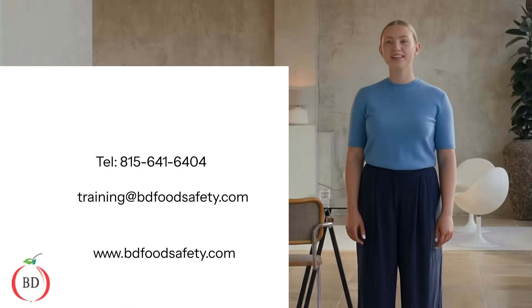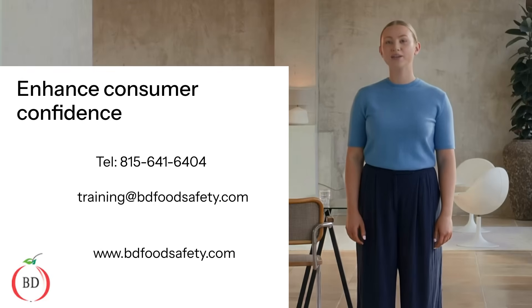By implementing a dynamic EMP, you'll not only safeguard public health but also enhance consumer confidence. Start refining your EMP today to protect your brand and ensure food safety. Our team at BD Food Safety Consultants can assist in development of a site-specific EMP. Contact us by email or phone listed on the screen, or visit our website to schedule a free consultation.